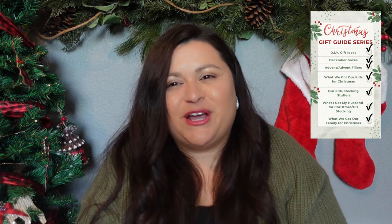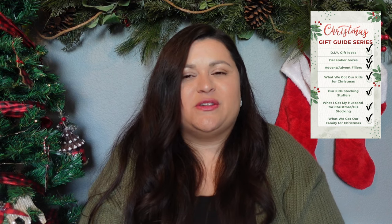Today is the final video in my gift guide series. If you've missed the earlier videos I posted earlier this week, I will link those down below in case you want to go back and watch some of those other gift guide videos. But today is all about what we are going to be gifting our friends, our family, and some pets that will be at my house for Christmas. I do buy for pets as well even when they're not my own.